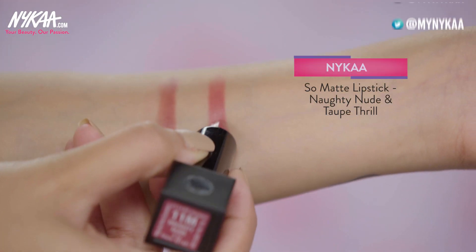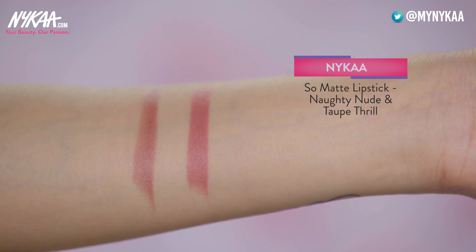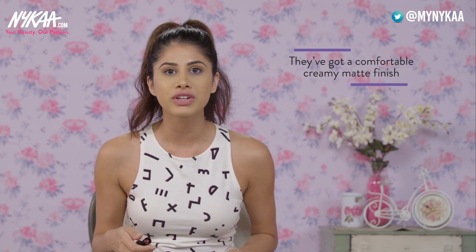My next favourite lipsticks are from the So Matte range: Naughty Nude and Taupe Thrill. Both are beige shades — one is more on the warm side and the other more on the cool side. It's not absolutely matte but a creamy matte finish, which is really comfortable on your lips. For people who are not into matte lipsticks, I think these are really nice. There are so many amazing shades in this range, so definitely check them out.